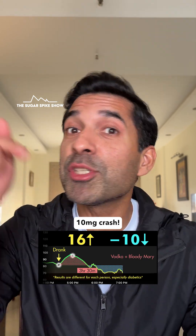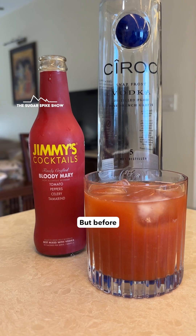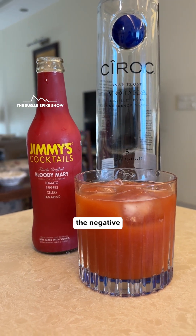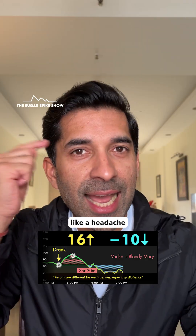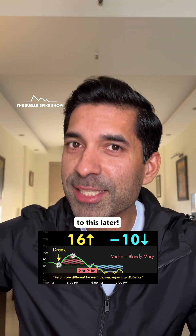16 mg spike and a 10 mg crash. This is actually a very good result, relatively speaking. But before we analyze, I have to say that the negative symptoms of having alcohol — like a headache and hunger and so on — were the least when I had vodka with a Bloody Mary mix. But we'll come to this later.